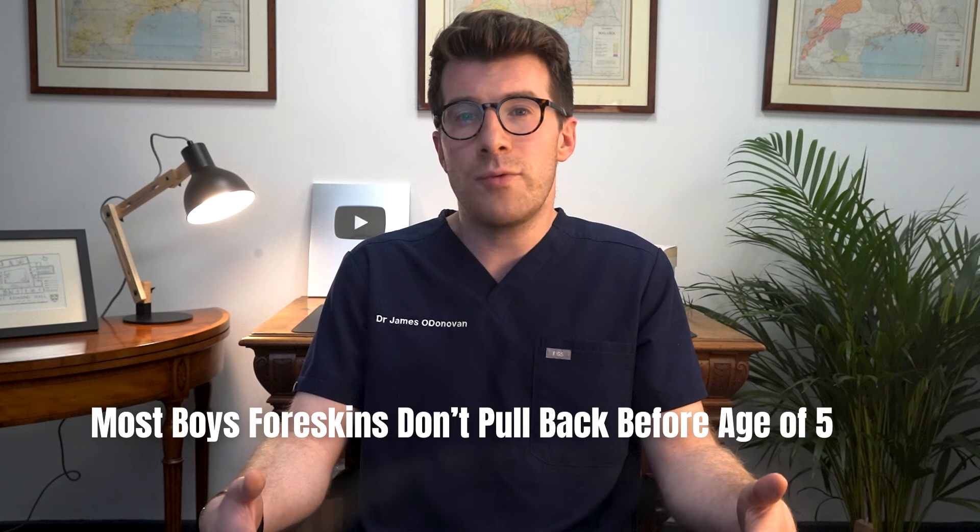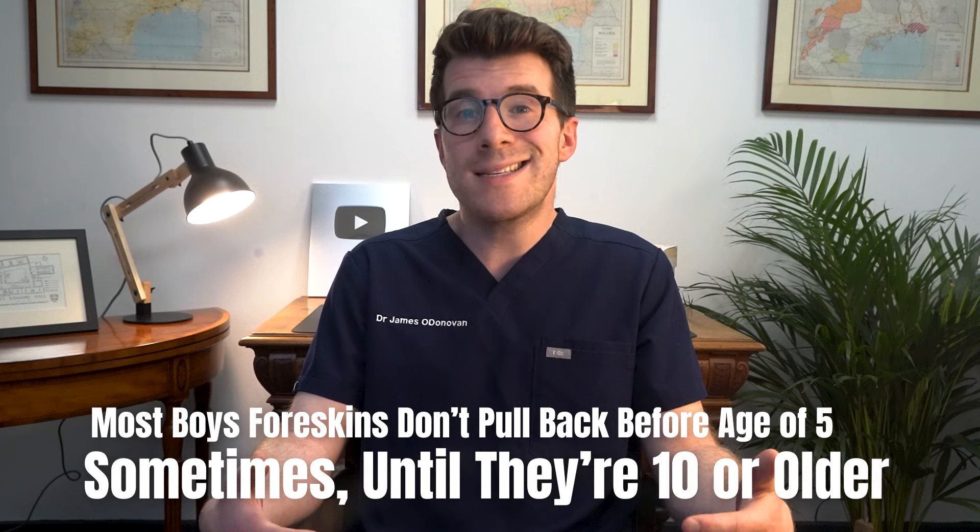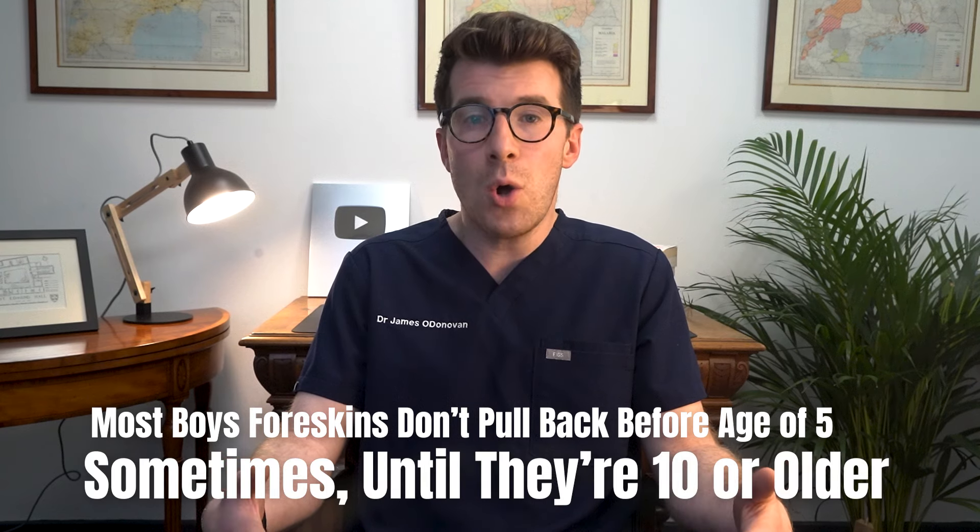Most boys' foreskins don't pull back before the age of five, but sometimes it's not possible until they're 10 or older. For some boys, the foreskin can take longer to separate, but this doesn't mean there's a problem, and it will usually just detach at a later stage.